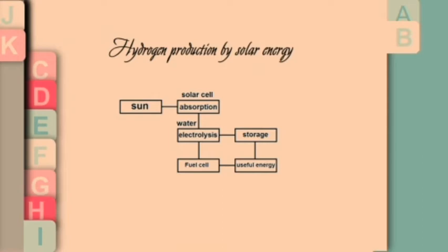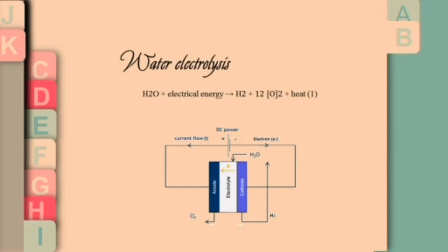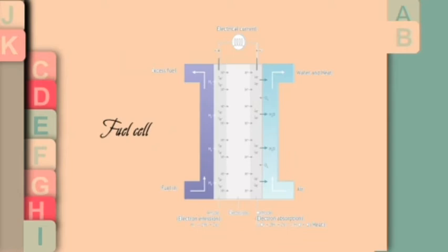The electrolysis of water consists of passing an electrical current through water so that the molecules separate into oxygen on one side and hydrogen on the other side.